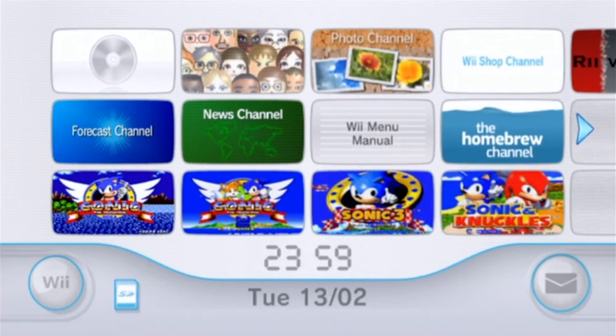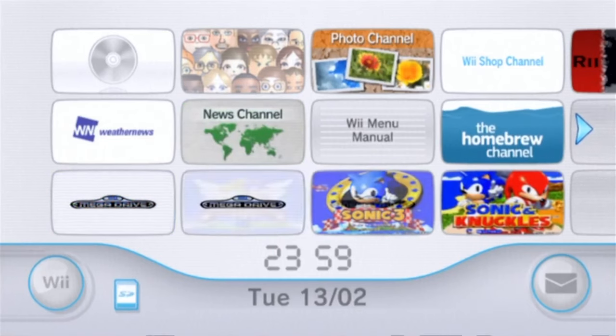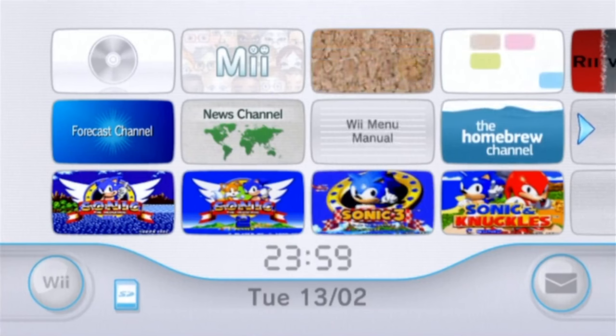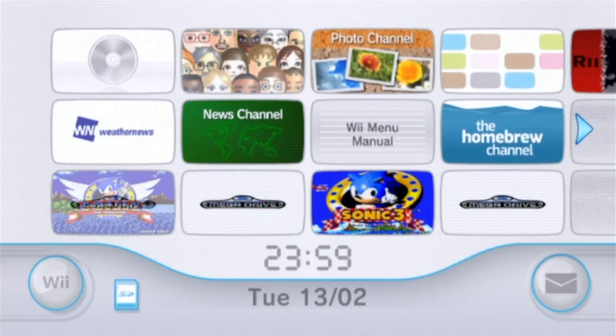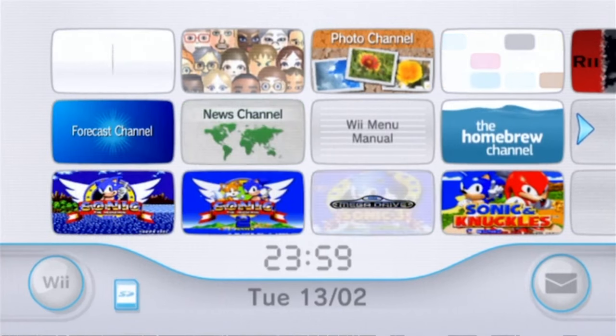Obviously now, as we all know, you can no longer get these games on the Wii Shop Channel, because as of January 31st, 2019, the Wii Shop Channel closed down and we can no longer make these purchases. The only ways of getting these is if you've purchased them originally, or through piracy.